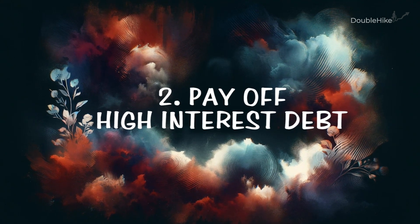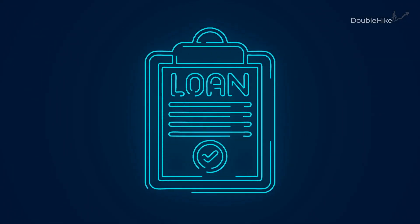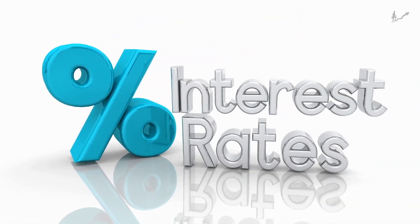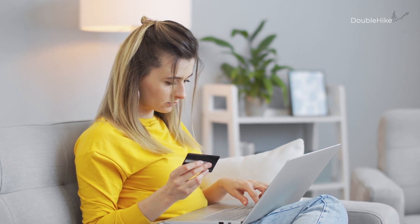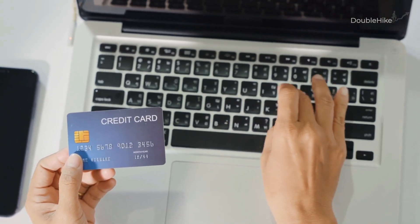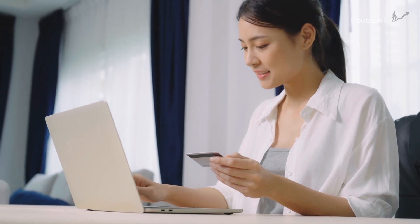Step two: Pay off high-interest debt. While this might not be the response you anticipated, it actually provides the greatest financial benefit. Paying off high-interest debt is like cutting off a heavyweight that's dragging you down financially. Imagine debts like credit card balances with sky-high interest rates, sometimes soaring to 20% or more. Every day these debts linger, they gobble up more of your money in interest, making it harder to save or invest. It's like trying to fill a bucket with a big hole at the bottom — you're losing money faster than you can save it. By tackling these debts first, you're setting the stage for a healthier financial life. Every dollar you're not paying in interest becomes a dollar you can save or invest, and once these debts are out of the picture, your path to building wealth becomes much clearer and easier to navigate.